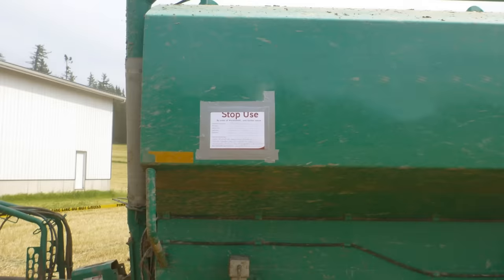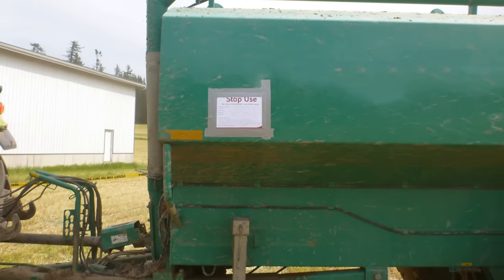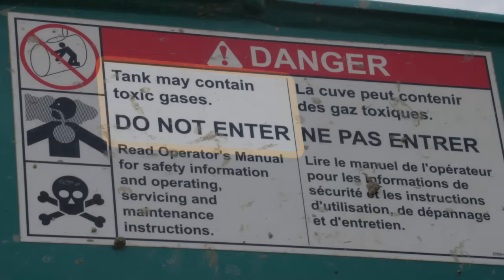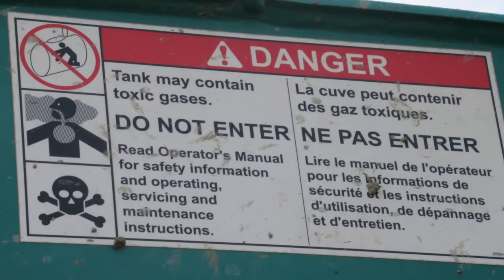Several factors contributed to this incident. First, the manufacturer's instructions not to enter the tank weren't followed. The employer didn't make the spreader's instruction manual — which indicated the dangers of entering the tank — readily available to workers, and didn't ensure worker one was familiar with the instructions.